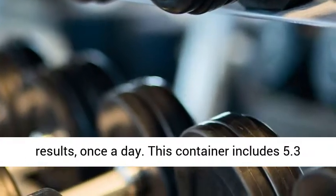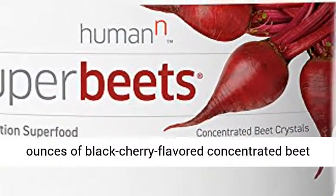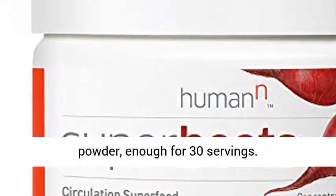This container includes 5.3 ounces of black cherry-flavored concentrated beet powder, enough for 30 servings.